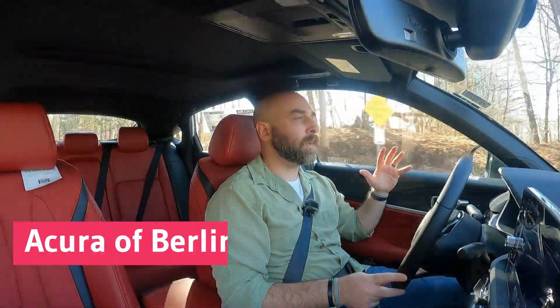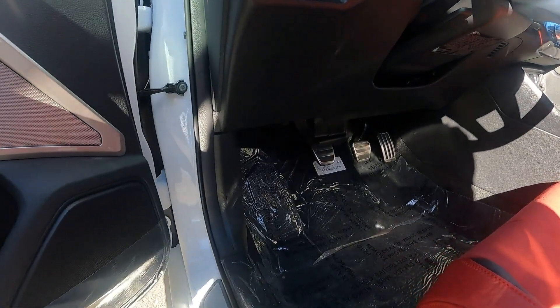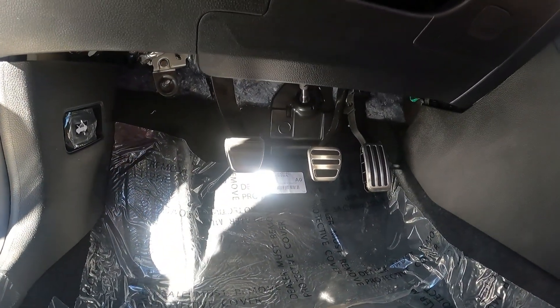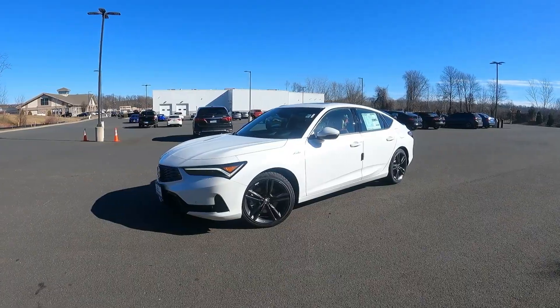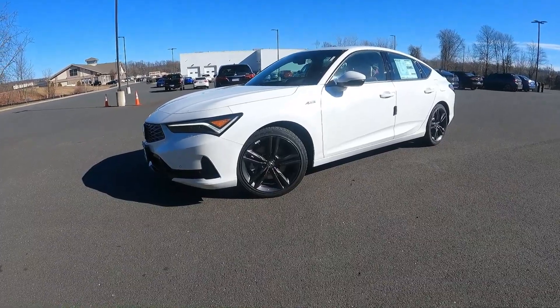Hey guys, welcome back. I am back at Acura Berlin once again. I was here a couple months ago with the Integra — that one had a CVT — and so they had a manual transmission version available. I have been in the manual before and talked about that a little bit in the other video, but I wanted to come back and do a video with the manual. I also wanted to talk about a few things that are out there in the ether about people complaining that this thing is just a fancy Civic, because it's always been a fancy Civic.